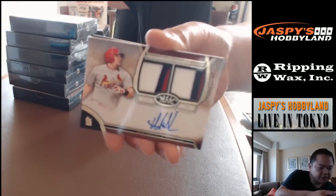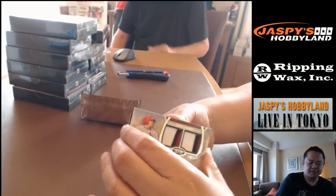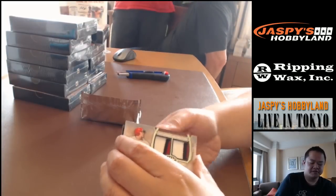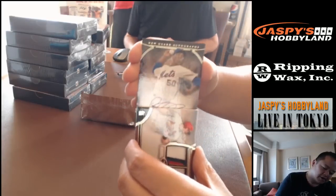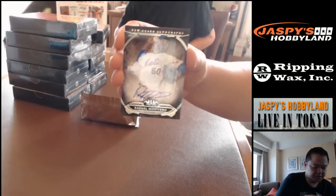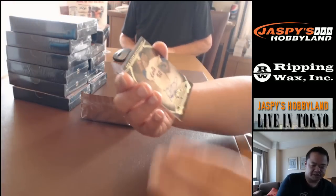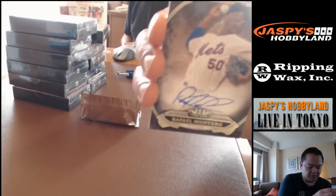And we're gonna end it up with an autograph of Rafael Monteiro. This one is numbered 100 out of 399 — eBay 101.